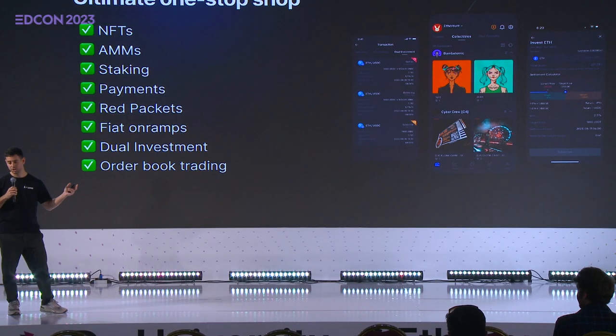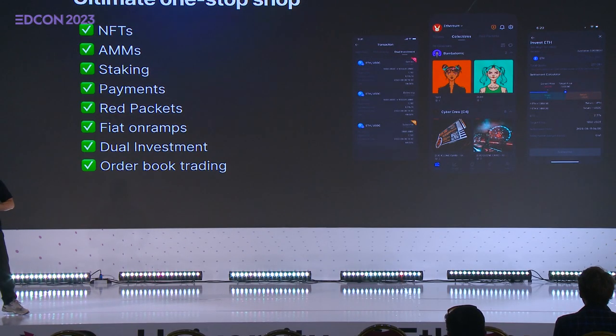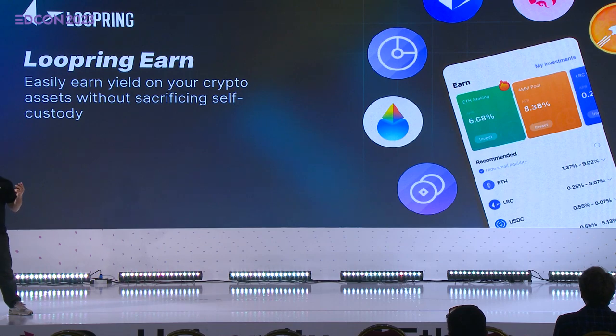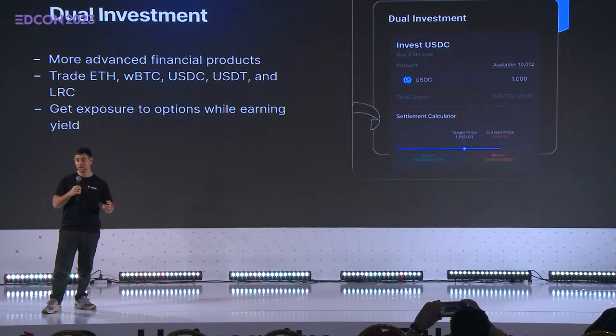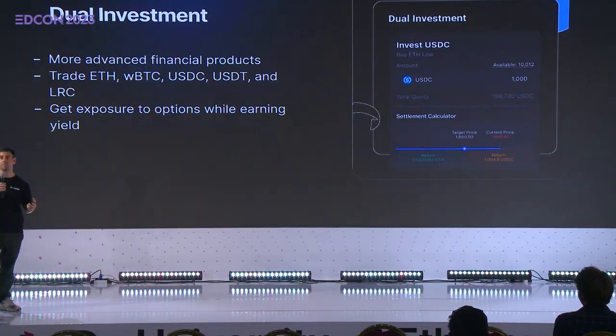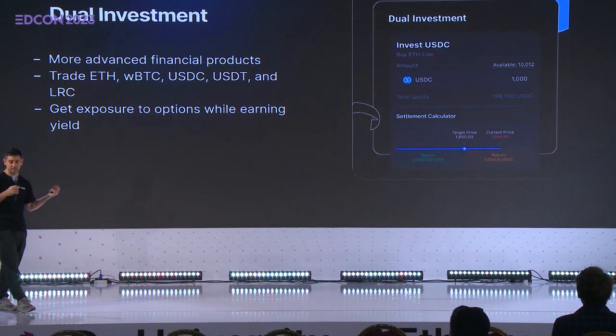We have cheap fees and security, but we also need to do something useful with this wallet — and this is where the Loopring Wallet shines. We have a ton of ZK applications baked into the experience. It's a one-stop shop: we have NFTs, if you want to trade we have an order book and AMM, payments, fiat on-ramps, and Loopring Earn — various ways to earn yield. You can stake ETH using Lido or Rocketpool, stake LRC to earn protocol fees, LP, and market make. We also have options, and dual investment — a very popular centralized exchange product now brought to a self-custodial mode.